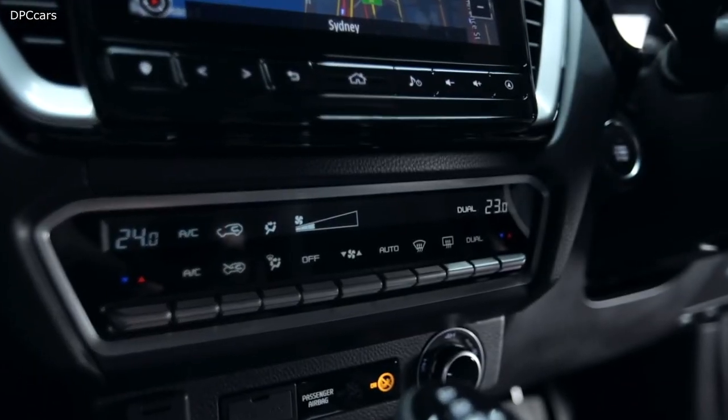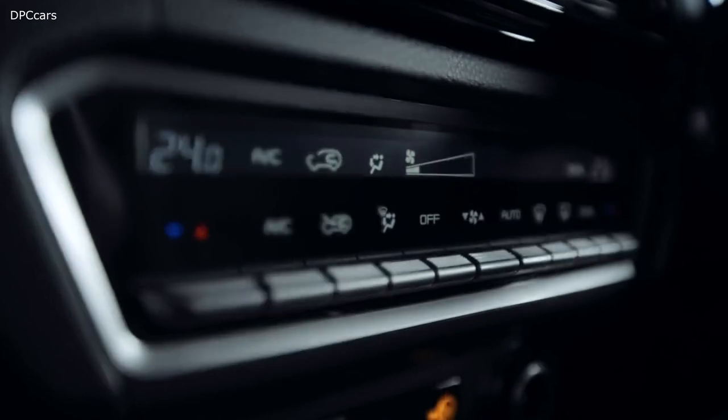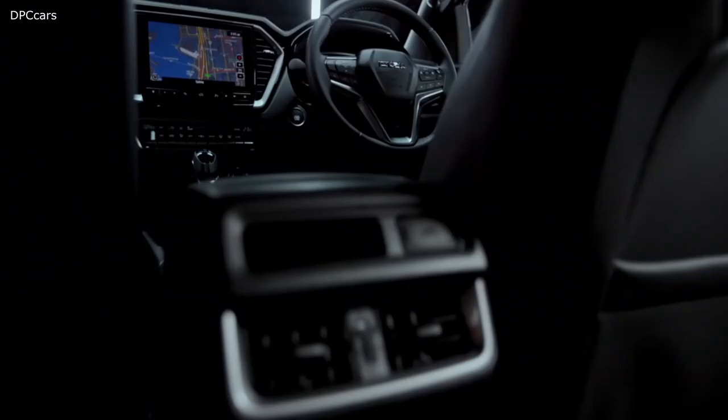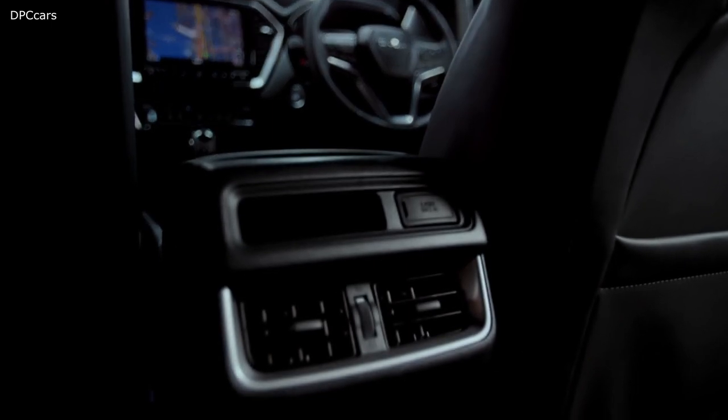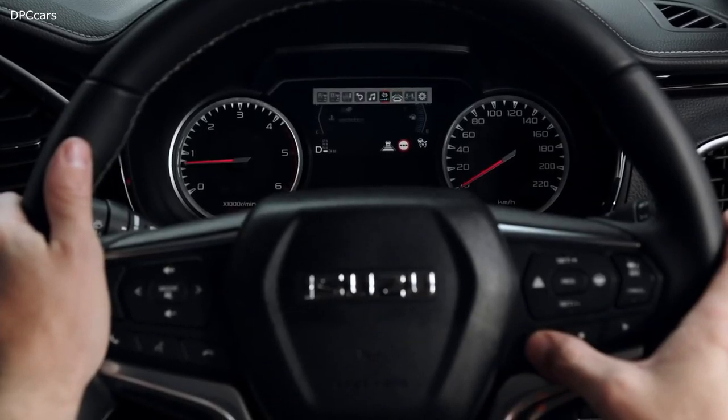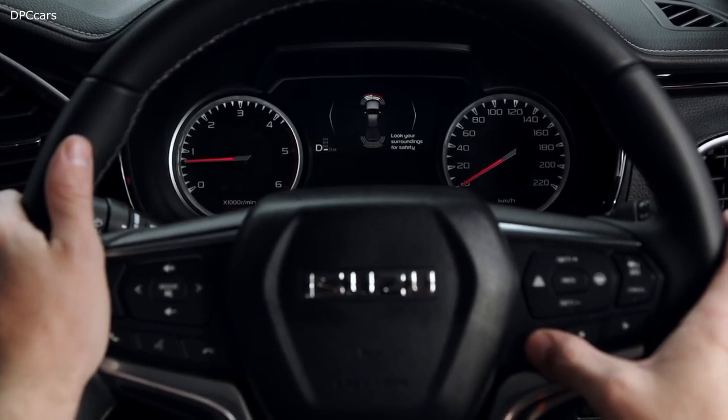The instruments and switches are laid out clearly and conveniently, such as this clean-looking dual-zone climate control for the front row and AC vents in the back, standard across all crew cab models. The driver is kept up to date with vehicle systems via a new 4.2-inch multi-information display, which is customisable.